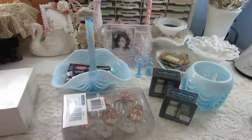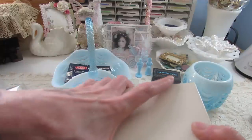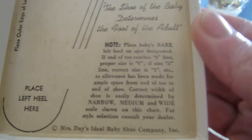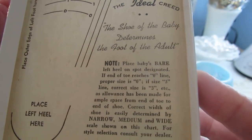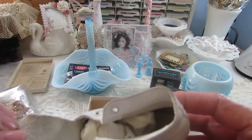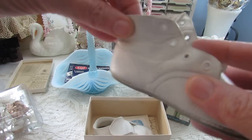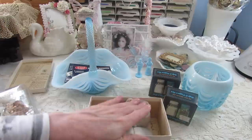Elise did a really cute project with a baby shoe made into a pincushion for Amador's birthday challenge, which I thought was absolutely adorable. This is old — I wish they had a date on it but they don't. I purchased these little shoes right here; they came with the socks as well. I'm gonna try and do one of those pincushions with these shoes. Thank you Elise for that inspiration!